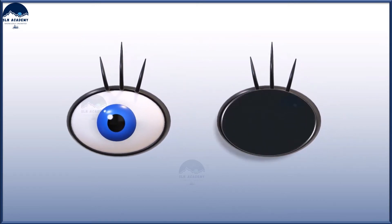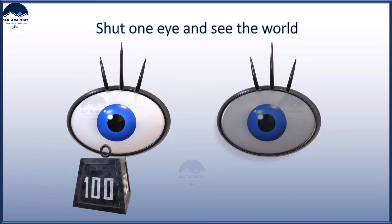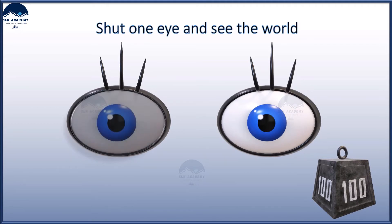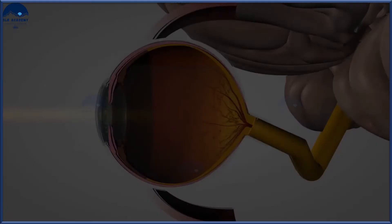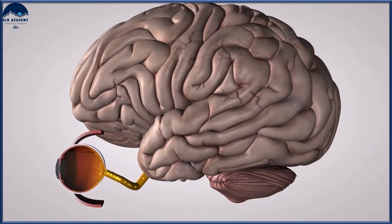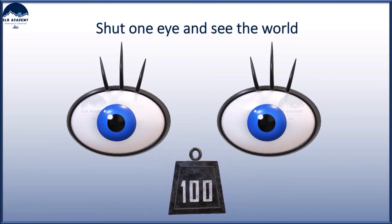Shut one eye and look at the world, then do the same with the other eye. Because our eyes are separated by a few centimeters, each eye sees a slightly different image. Our brain combines the two images into one, using the extra information to tell us how close or far away things are.